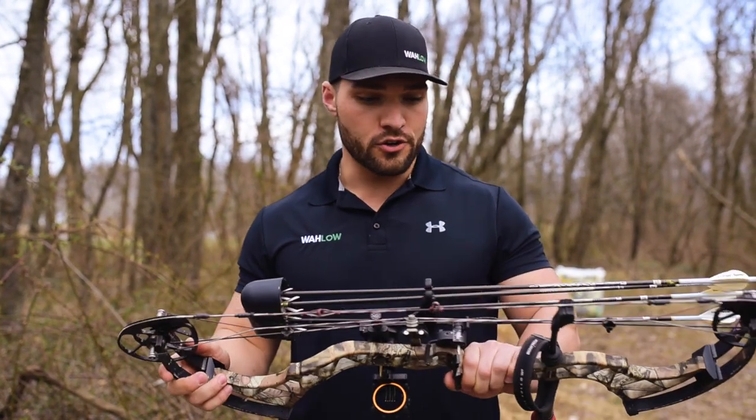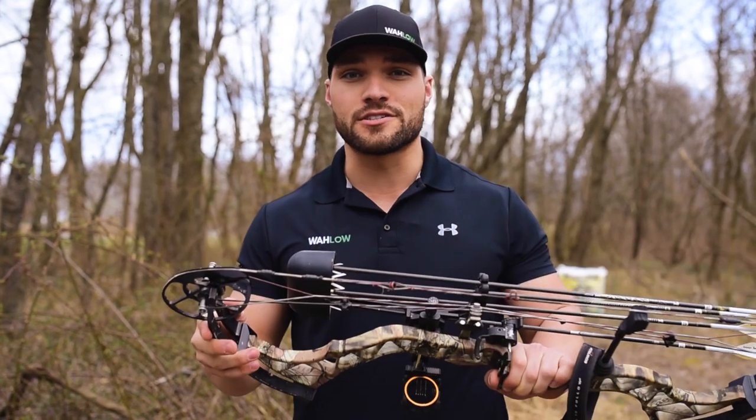Today we're discussing different bow options and the best bows for the price, the importance of accessories, and where to buy your bow. As a beginner, you're probably wondering how much you should spend on that first bow. Are you going to buy the pro series bow, the mid-series bow? What's the difference in the price points of those bows? You're going to find out right here.